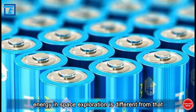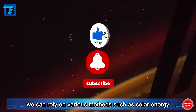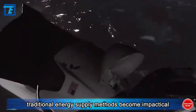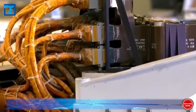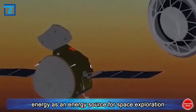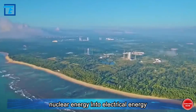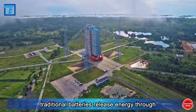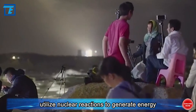The demand for energy in space exploration is different from that on Earth. On Earth, we can rely on various methods such as solar energy, fossil fuels, or wind energy. However, in space, traditional energy supply methods become impractical due to factors such as sunlight and climate limitations. Therefore, scientists began to study the use of nuclear energy as an energy source for space exploration. Nuclear batteries are devices that convert nuclear energy into electrical energy, with a working principle different from traditional batteries. Traditional batteries release energy through chemical reactions, while nuclear batteries utilize nuclear reactions to generate energy.